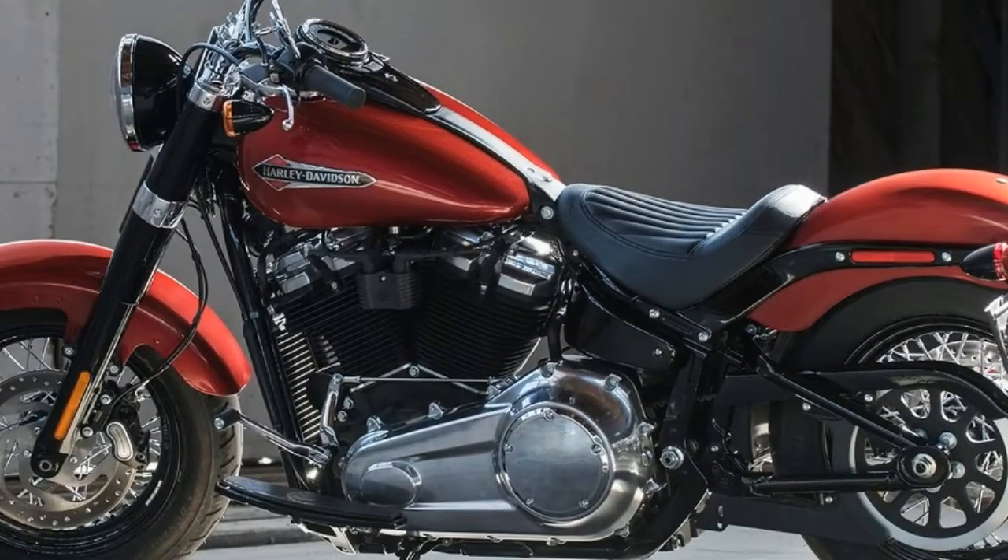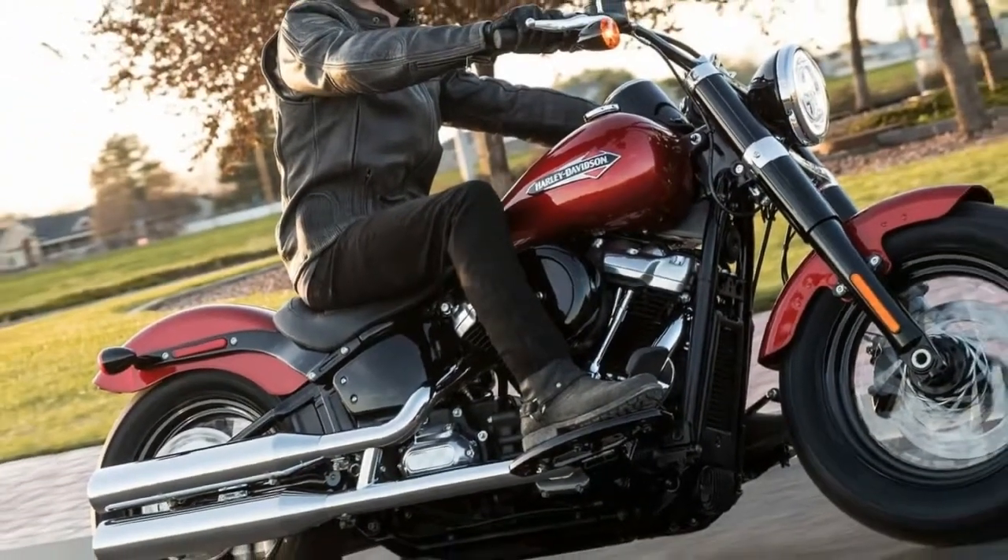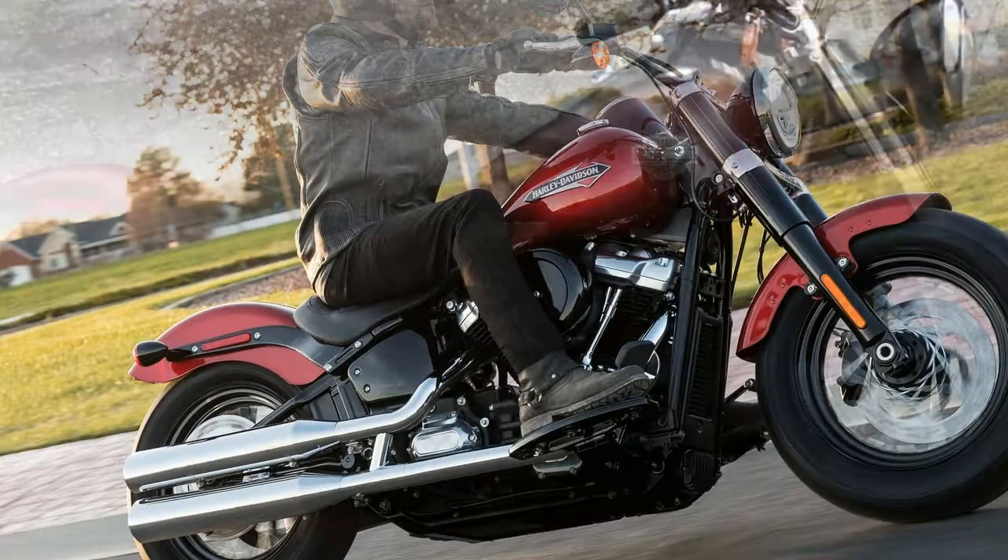The shotgun exhaust hums a tune that any gearhead can appreciate, especially when you start pouring the throttle on. Matched with great fueling, the Slim's engine is faultless.